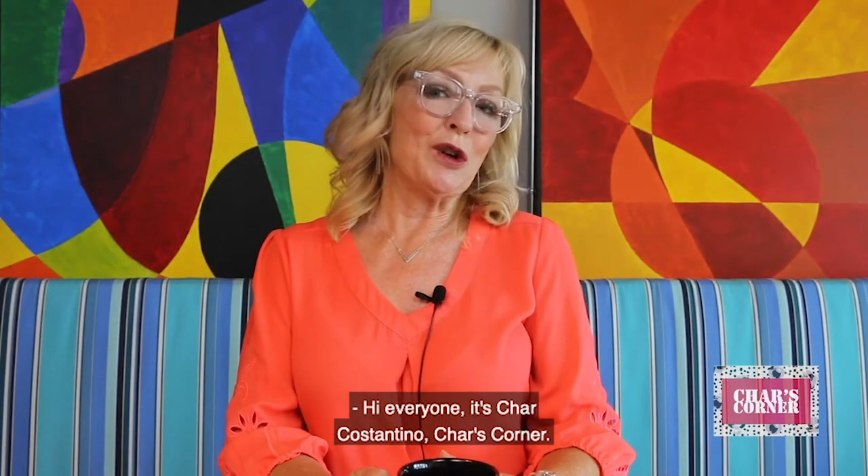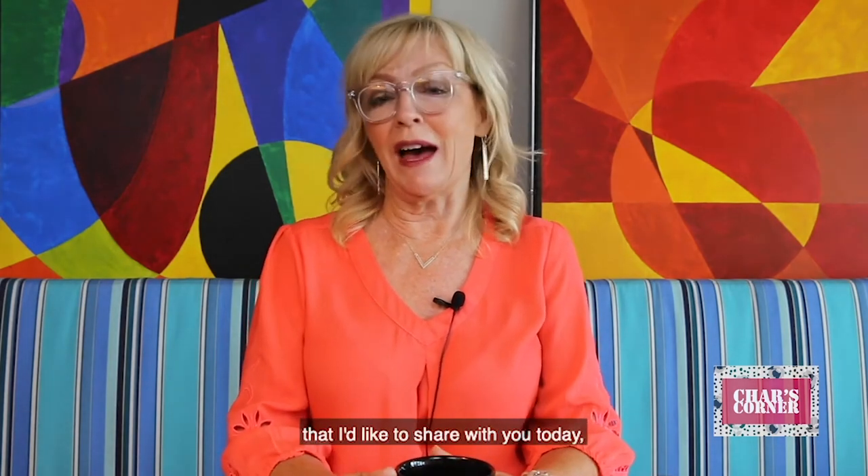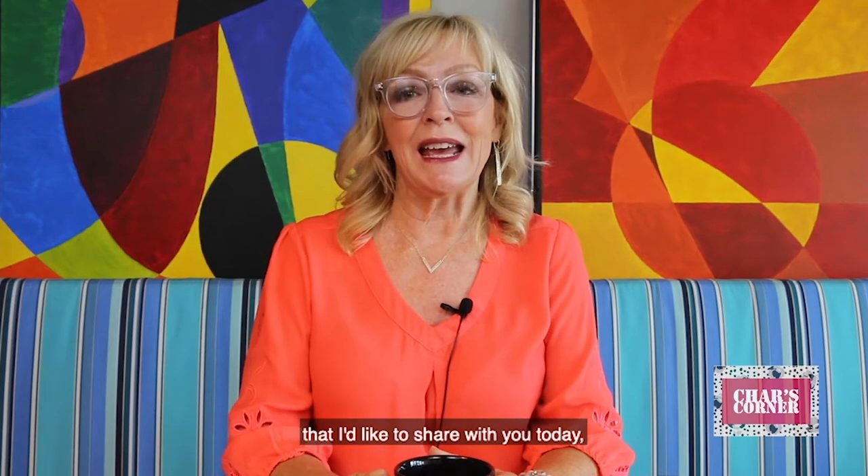Hi everyone, it's Char Costantino, Char's Corner. 35 years in the business and 35 experiences that I have had that I'd like to share with you today.